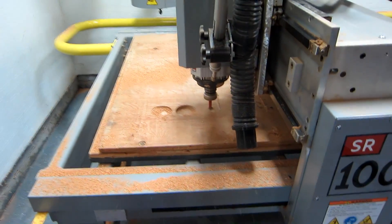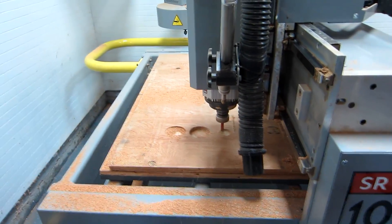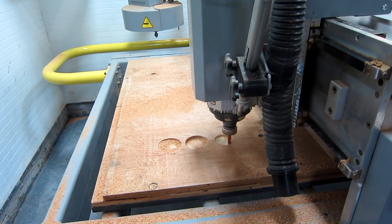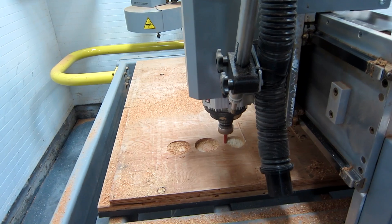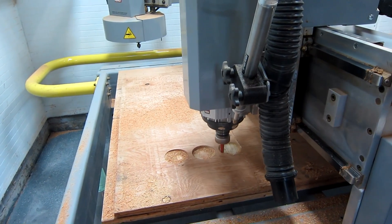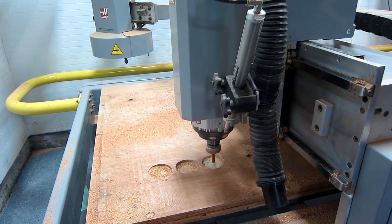This is a test shelf. We're making sure we get the spacings and everything right for the capacitors. We use radio plywood to test it before we do the official cutting in plastic.